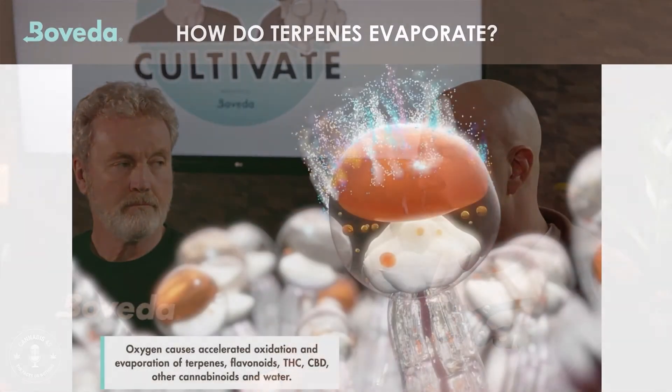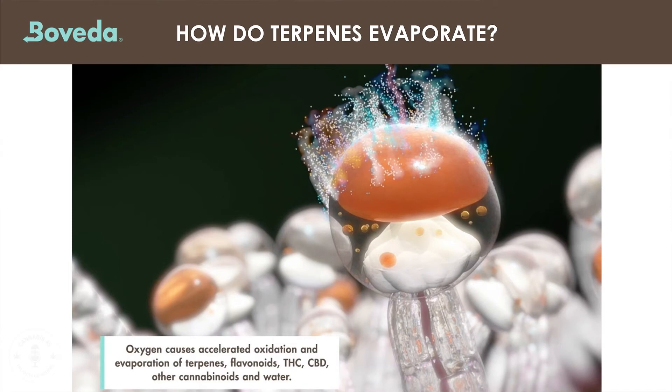As we started to test, we took cannabis from 62% RH and dropped it down, measuring how many terpenes were actually in the bud itself and also measuring the terpene smell in the headspace of the containers. As we got drier — down to 55%, 53%, or 54% — terpenes were evaporating faster. Anything below 55% showed terpenes accelerating to an evaporation rate that was phenomenal.